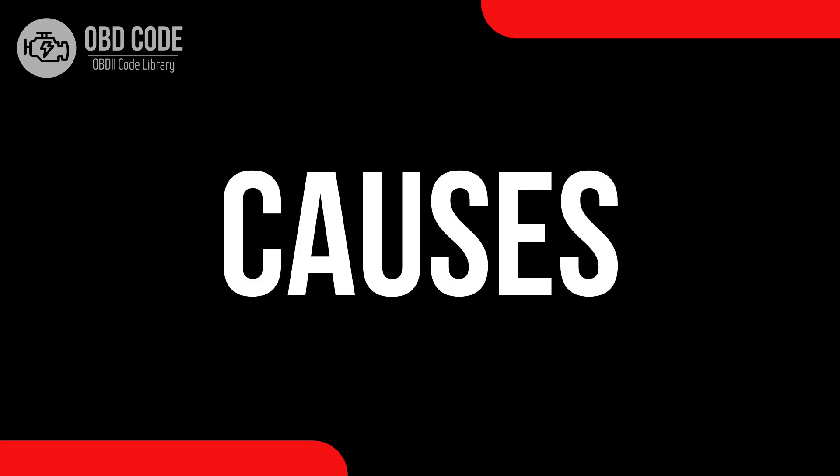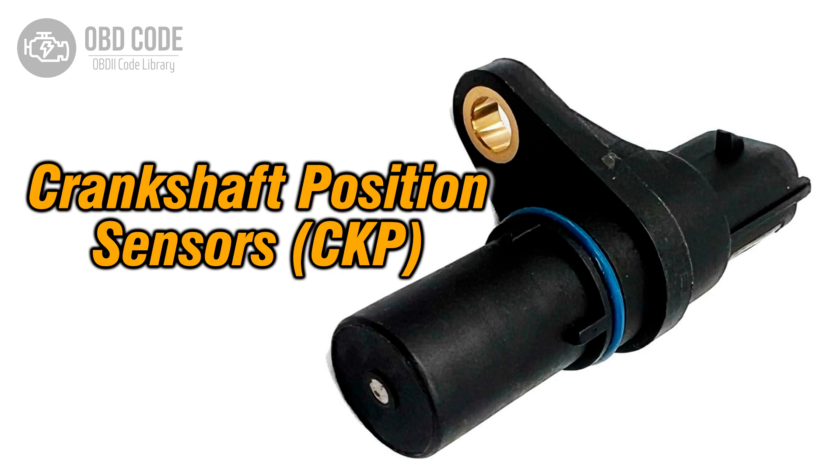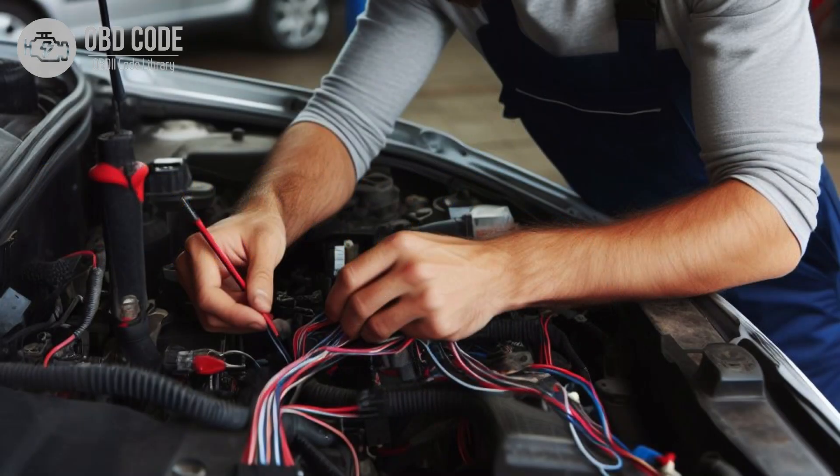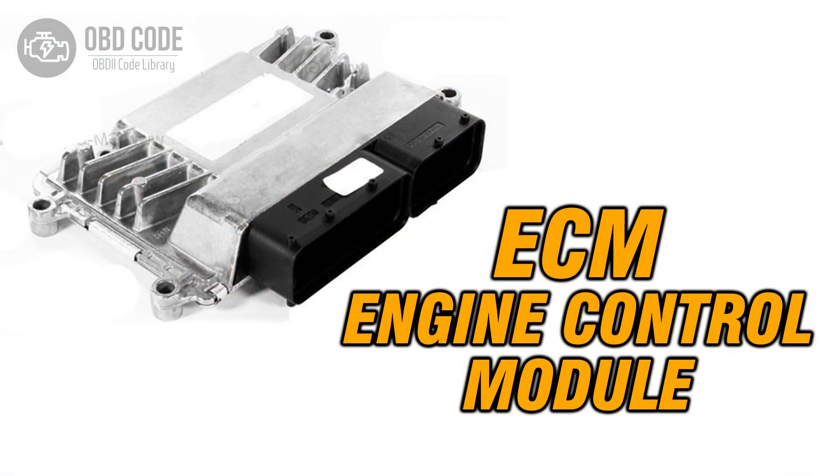Causes of the code P0339. 1. Intermittent faults in the crankshaft position sensor. 2. Wiring or connection issues in the crankshaft position sensor circuit. 3. Problems with the engine control module, ECM.